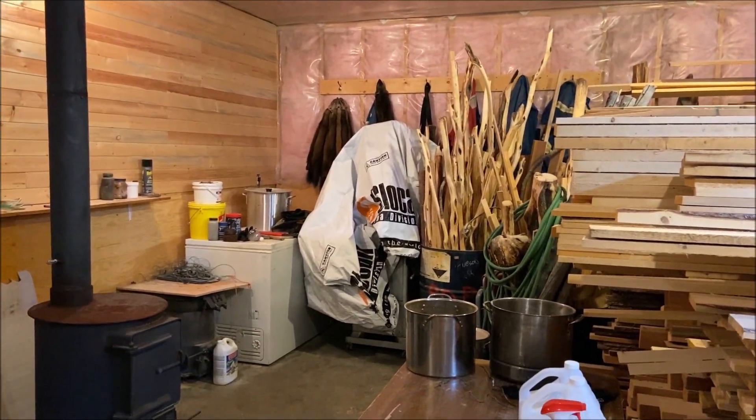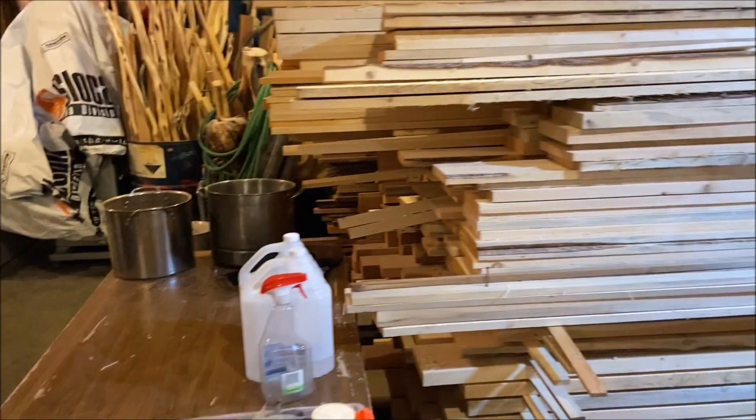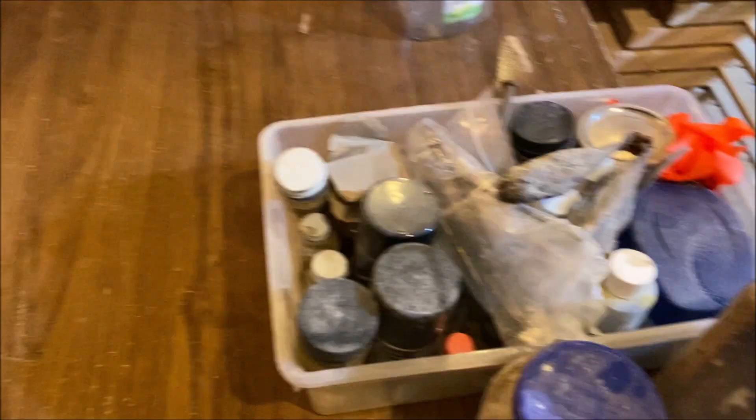I got some wolves in there to do. Not sure what they're like. There's some more lures and stuff in there.